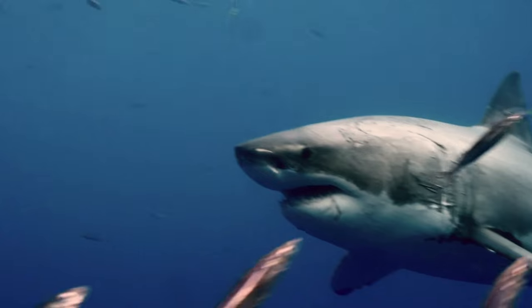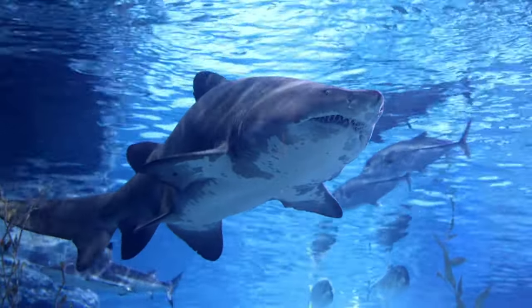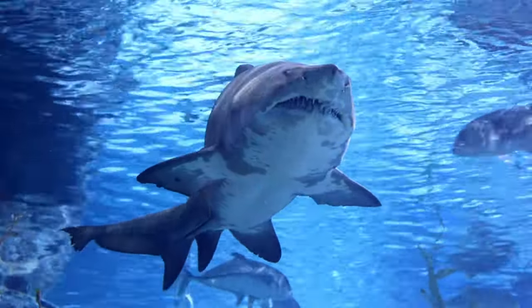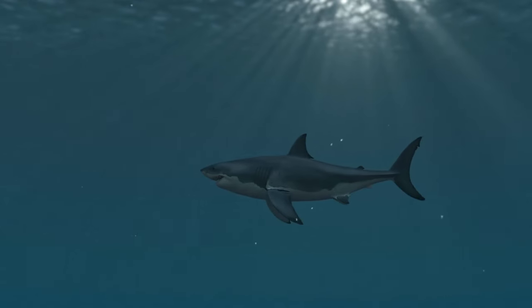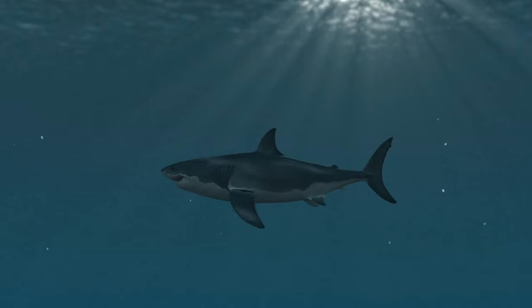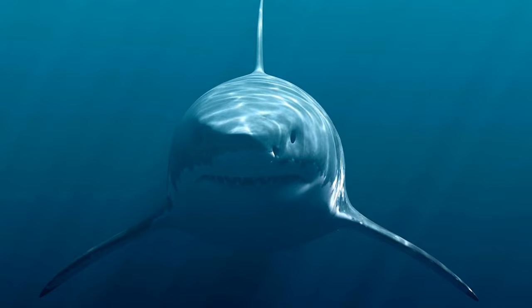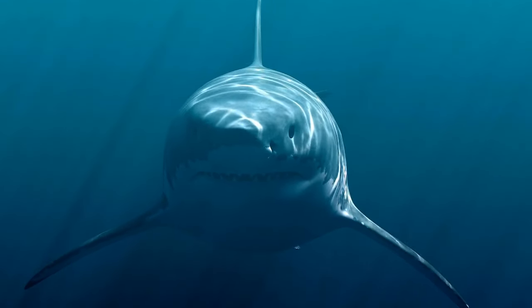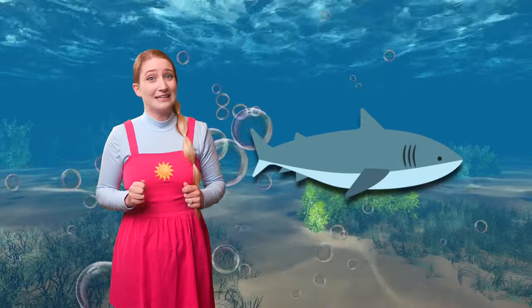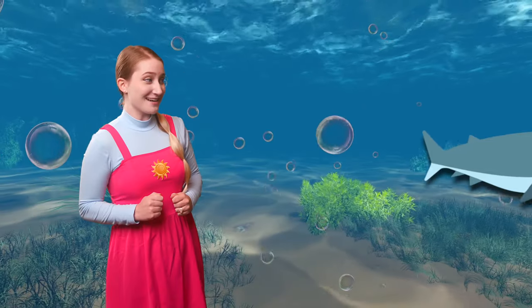Sharks are like the big bosses of the ocean with sharp teeth to help them catch their food. They have a super sense of smell, helping them find food far, far, far away. Some sharks are really small and other sharks are really, really big like this great white. Bye, bye great white shark — it's starting to look pretty hungry!